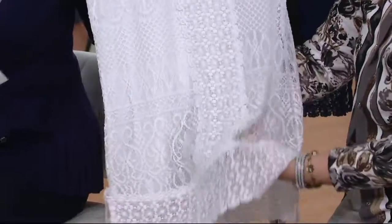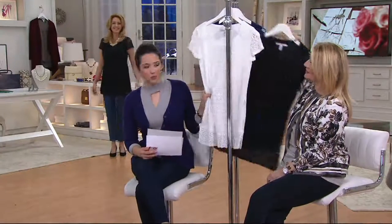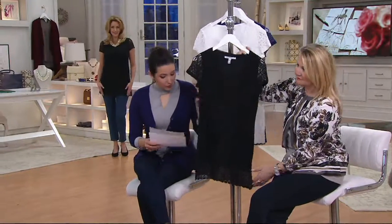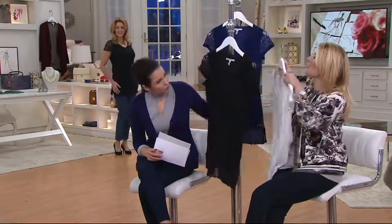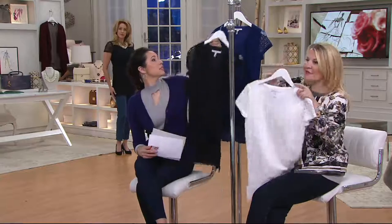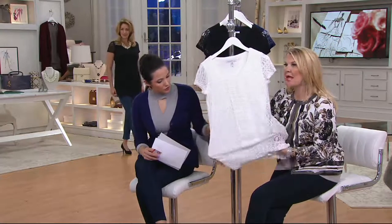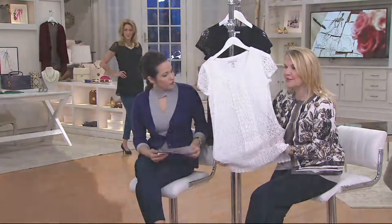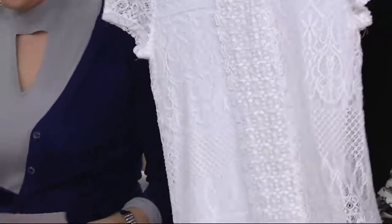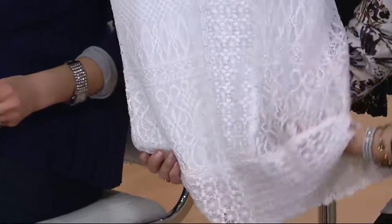That's the bright white — and you have to get that. Think about this with a white jean. The bright white is the most limited. The black is also a great option. This is Isaac's iconic stretch lace, so all comfort, all stretch — so easy to slip on. There are no buttons, no zippers, no fastenings — nothing for you to fuss with. You literally just throw it on over your head.